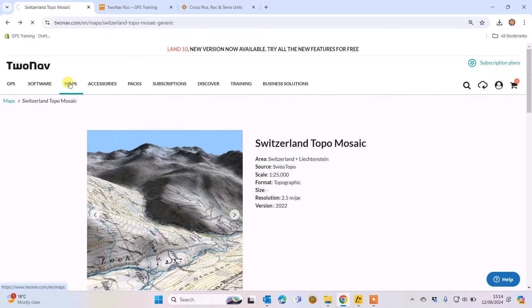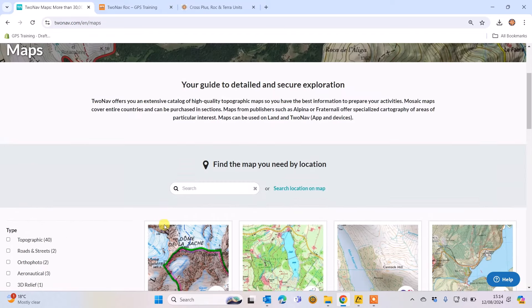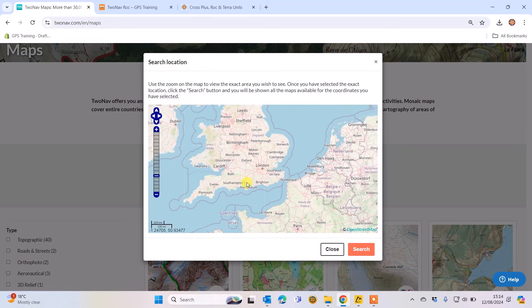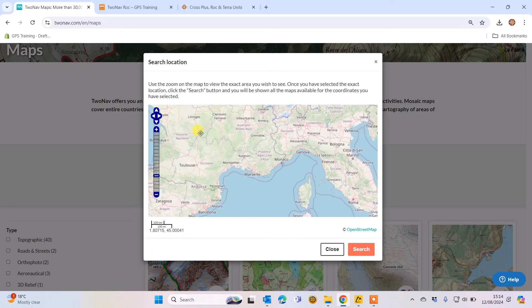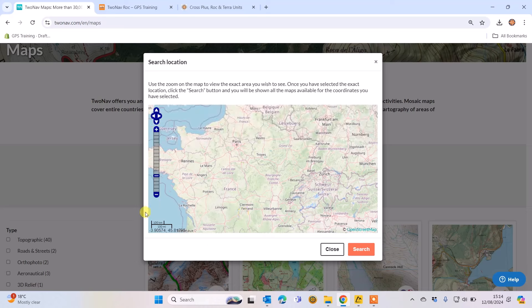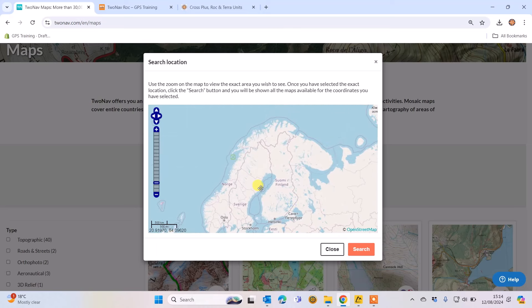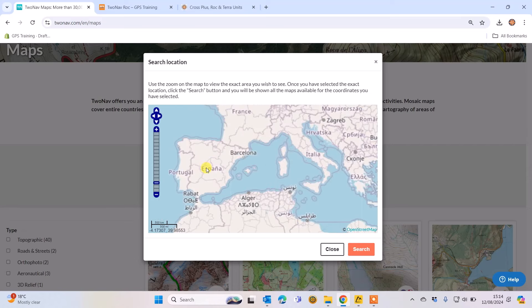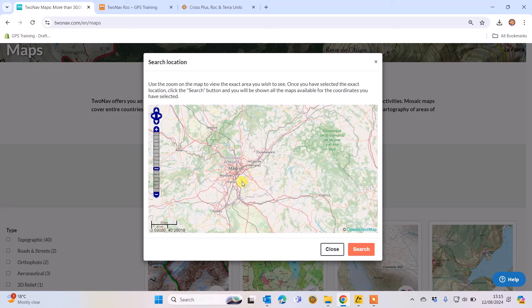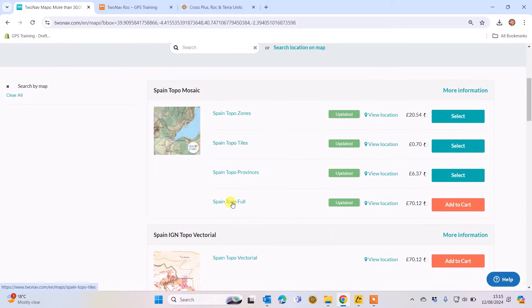That was just an example of Switzerland. There's another way to find maps — going back to the Maps menu, instead of typing a country name or using the left-hand side search boxes, you can use 'Search Location on Map.' This gives you an interactive map; you left-click and drag to the country you're interested in, and zoom in and out using the plus and minus bar. I'm going to drag down to Spain and zoom in, then click Search.